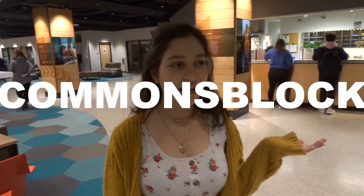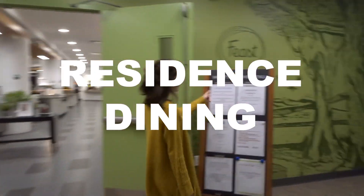This is the commons block. They have a gym, pool tables. This is where you pick up your mail, where they have tutoring sometimes — it's a good place to study. And also, more importantly, it's a good place to get your food and eat. So that's where they're going to go right now.